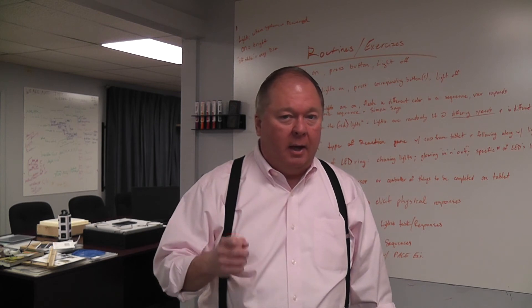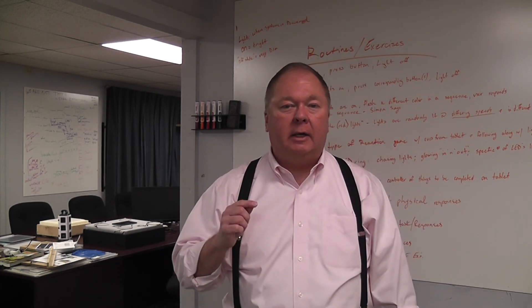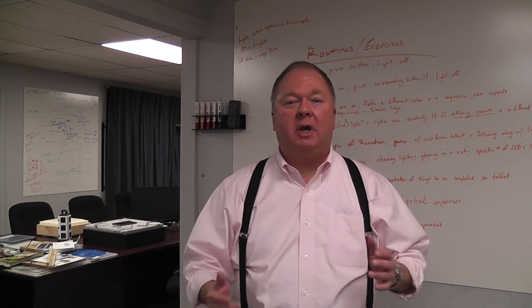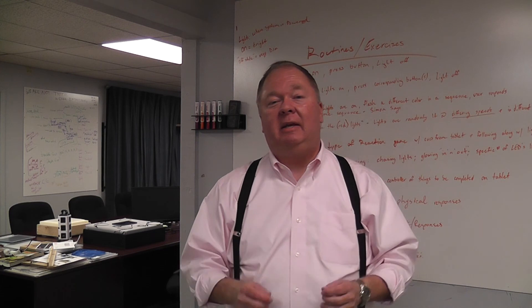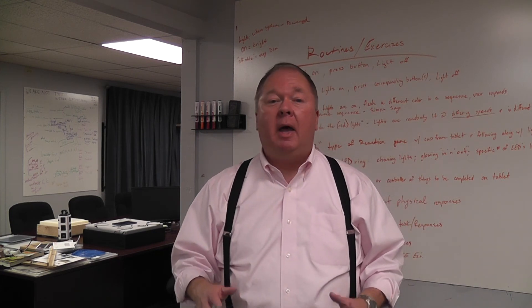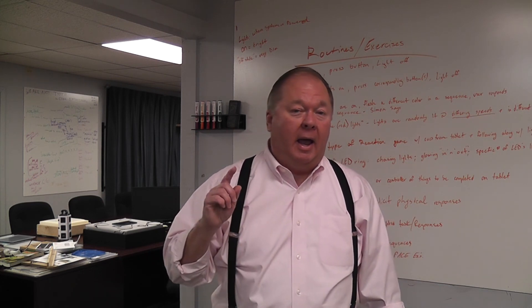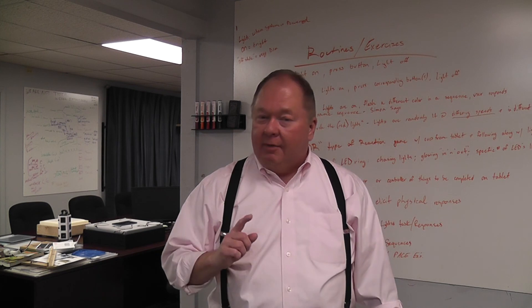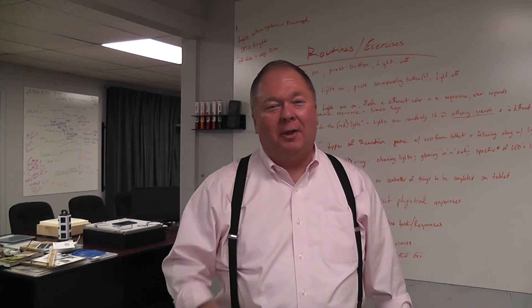I hope this is helpful. I'm Don Skaggs, this is Empowered Inventing TV. If you want to learn more, go to empoweredinventing.com. Like, subscribe, and share this with somebody you think could be helped by it, and I'll look to see you at the next meeting, workshop, one of our online classes, or on the next video.